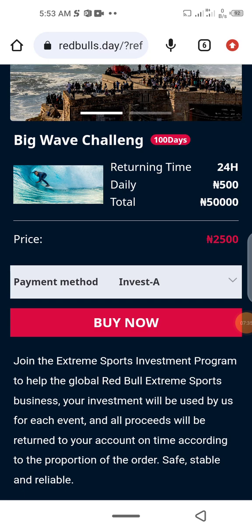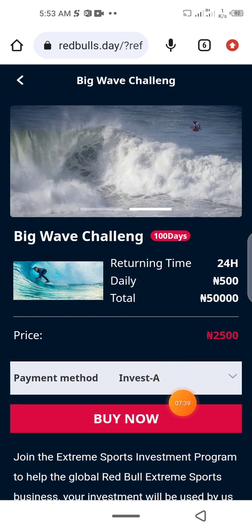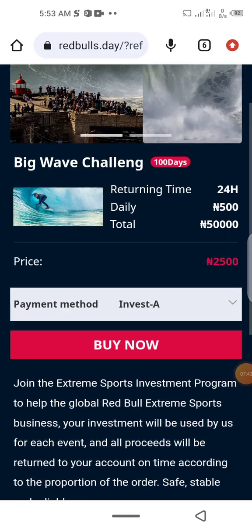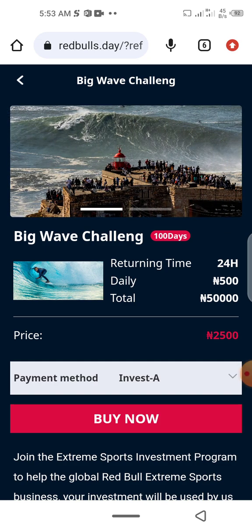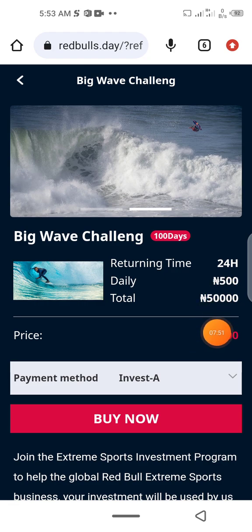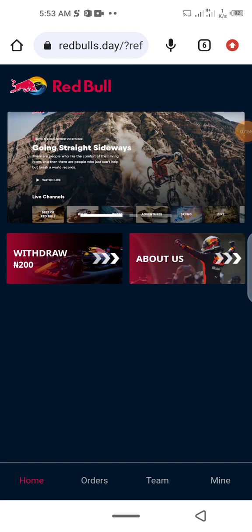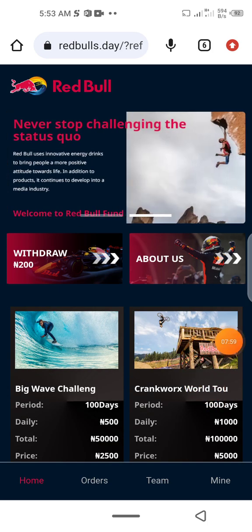When you click submit it will automatically appear and your recharge will be confirmed. Every day you will be making earnings based on your plan. For example, using 2,500 as illustration, the duration is 100 days and the total amount you'd be making is 50,000.